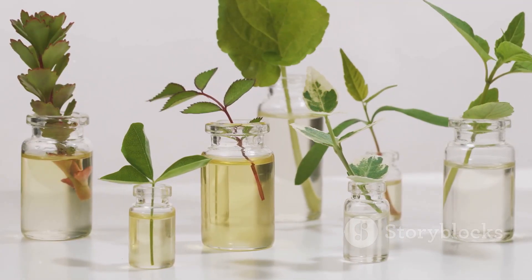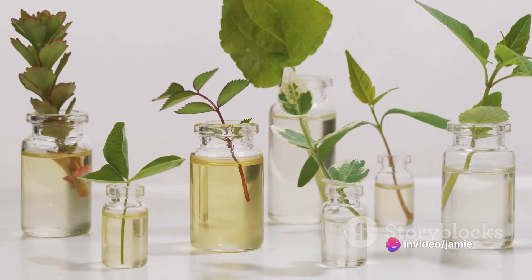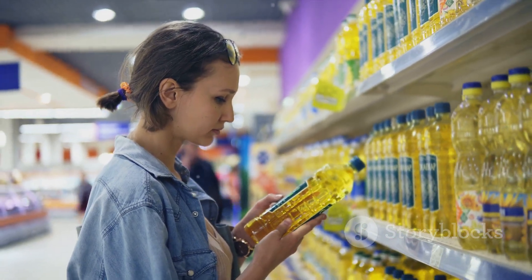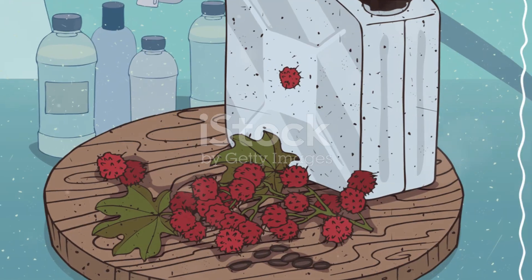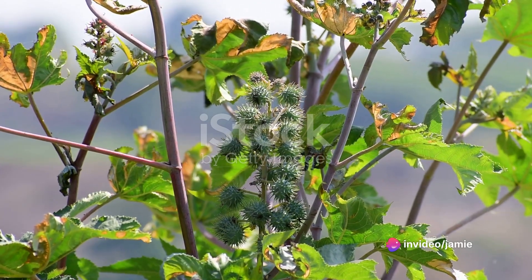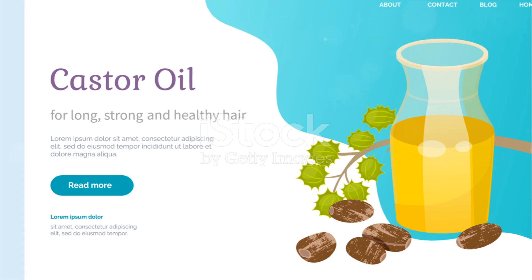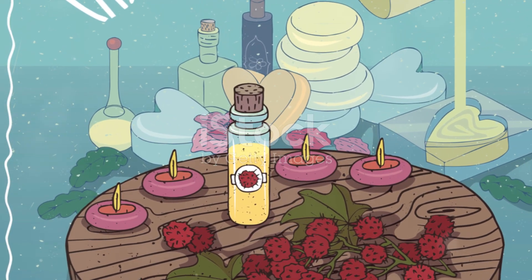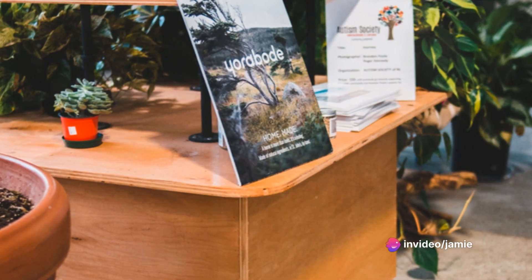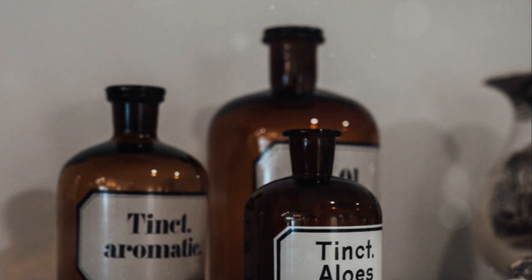Your local health food store is another option — check the skincare aisle or ask an associate for help. Walmart offers castor oil both in physical stores and online. eBay provides a variety of castor oil products from organic to Jamaican black castor oil. The Vitamin Shoppe, both physical and online, stocks castor oil enriched with other beneficial ingredients like coconut oil or peppermint oil.